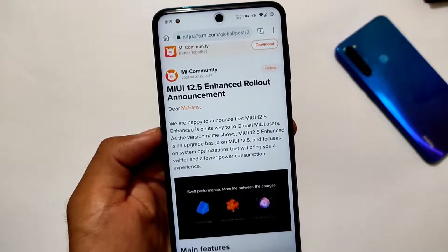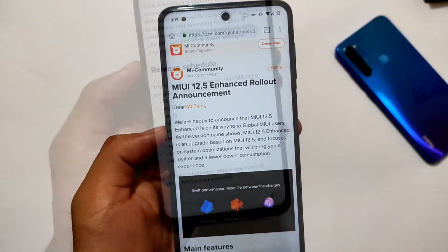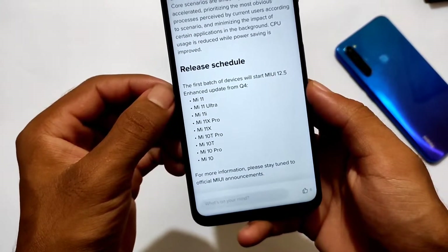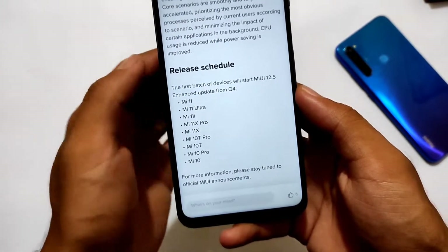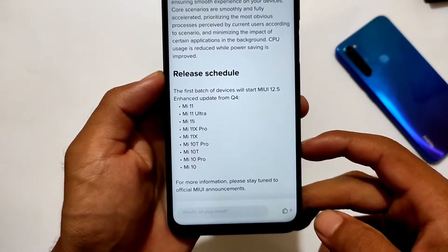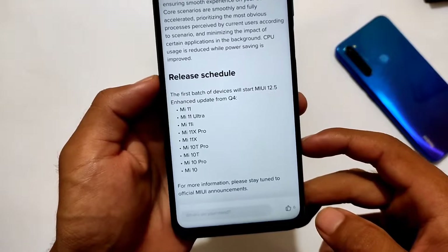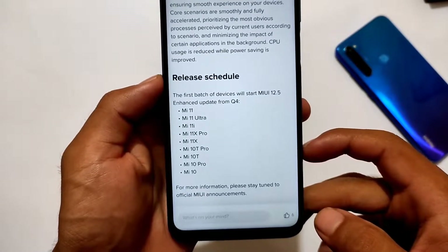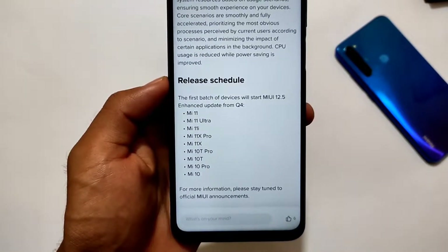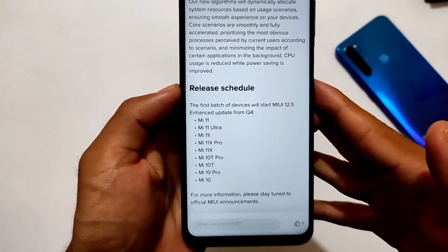Let's talk about the devices which might get this update. The first batch of devices will start getting the MIUI 12.5 Enhanced update from Q4 — that means Quarter 4. The devices include Mi 11, Mi 11 Ultra, Mi 11i, Mi 11X Pro, Mi 11X, Mi 10T Pro, Mi 10T, Mi 10 Pro, and Mi 10.